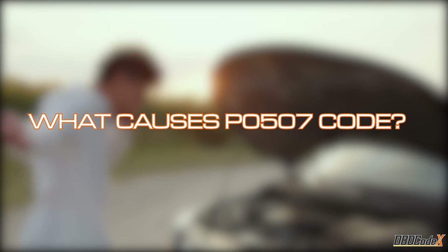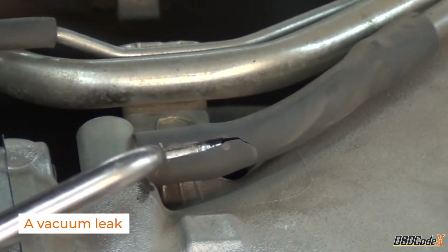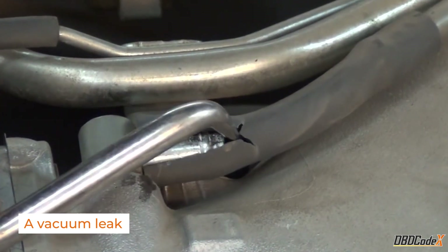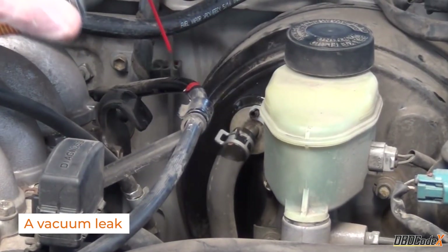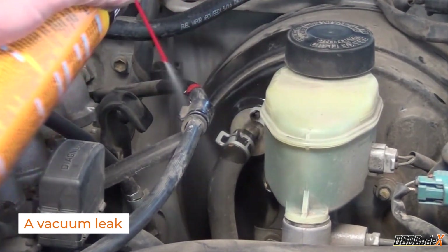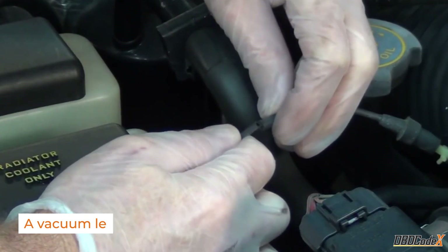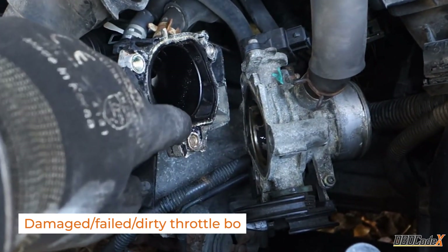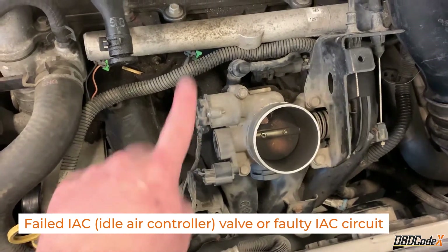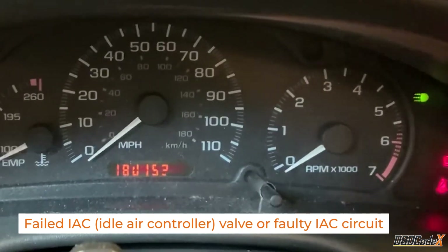So what can cause a P0507 code? One of the most common causes is a vacuum leak. This occurs when there's a crack or hole in one of the hoses or pipes that connect to the intake manifold, causing air to leak out. Another common cause is a dirty or faulty throttle body. A faulty idle air control valve is also a common cause of a P0507 code.